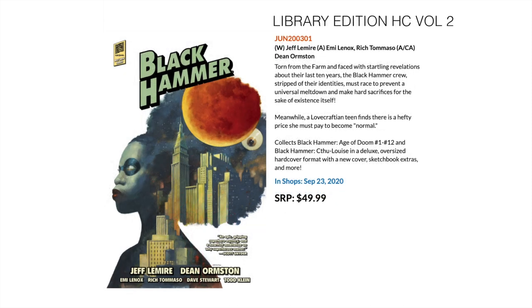Then we have Black Hammer — this is the second library edition. We did the World of Black Hammer last month, and this month comes out the second of the ongoing series. This collects Black Hammer: Age of Doom 1 to 12 and Black Hammer: Cthu-Louise, in a deluxe oversized hardcover format with a new cover and sketchbook extras and more.